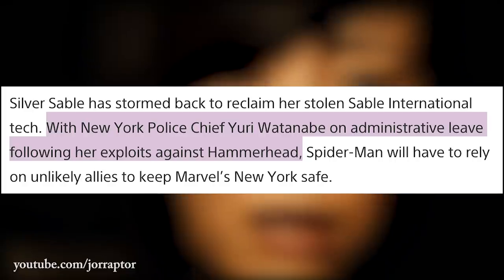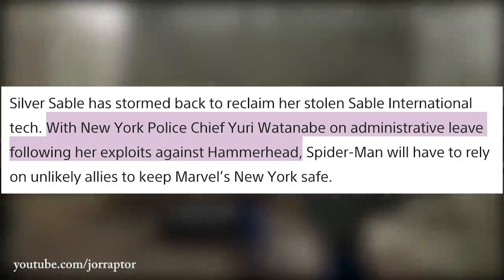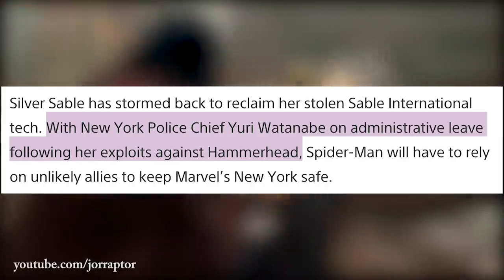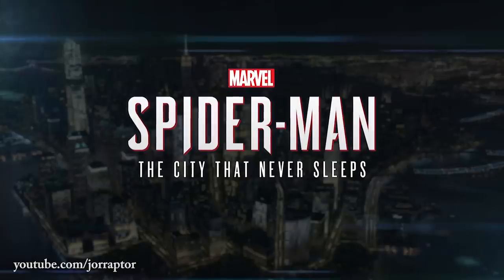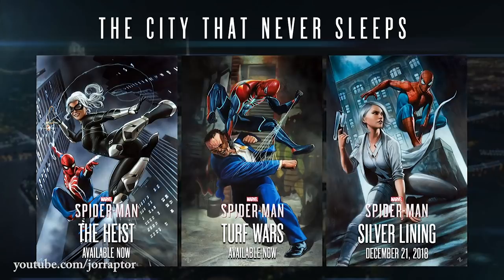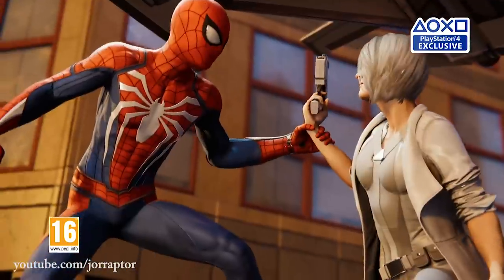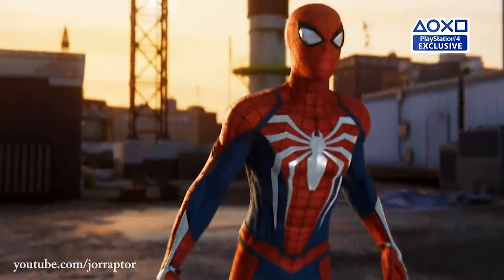Yuri Watanabe has not been shown in the trailer, because according to the blog post she's on extended leave following her exploits against Hammerhead — which of course refers to the previous chapter, Turf Wars. We can't wait for the final chapter to hit the PlayStation Store. It will arrive on December 21st, right in time for the holidays. It will of course be $10 separately, or part of the $25 season pass that also includes the Heist and Turf Wars.